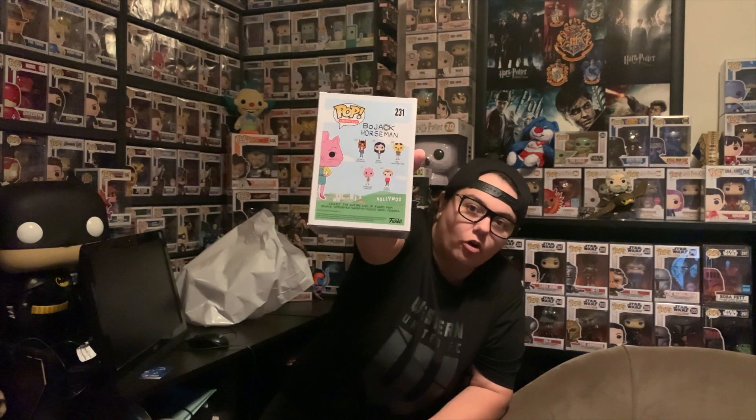I was lucky to pick up this Princess Caroline for a really good deal. This line is one that I really wanted to get my hands on. I was a bit late to the party, so now a couple of them cost a fair bit. As you can see, Bojack, Diane, Mr. Peanutbutter, and Todd are the ones I still need to get. Bojack goes for a lot of money, so we'll see how we go with that one. But for now, great character — stoked to have it. Go Figure sent it nice and well packaged.